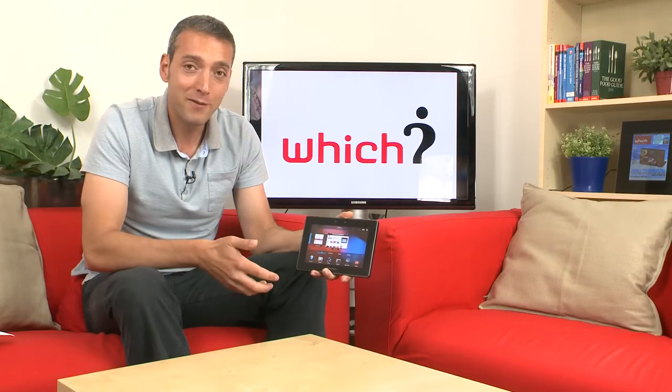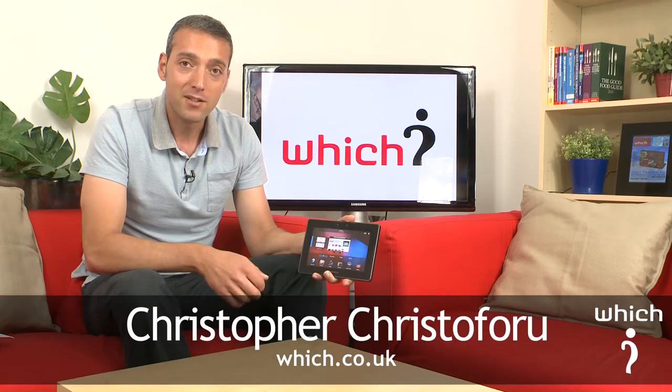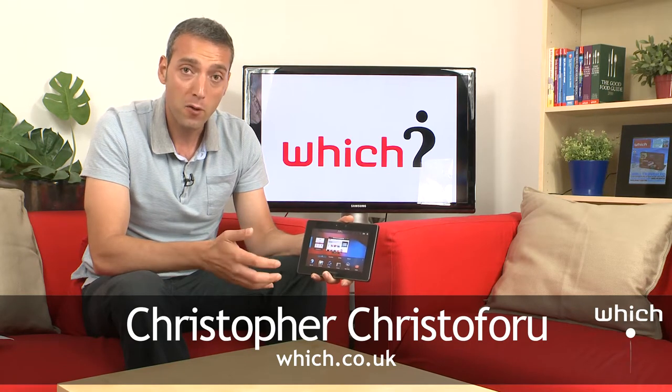This is the BlackBerry Playbook, a 7-inch tablet that competes with the Apple iPad and others in the hotly contested tablets market. The lab have just sent it back to us after their full and comprehensive testing and we've got results and a full review on our website. But now we're going to talk about a few of the highlights.